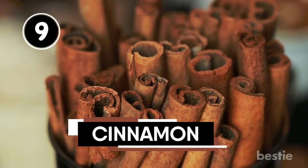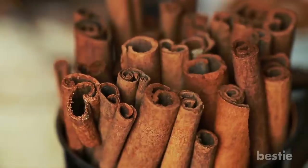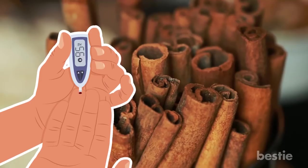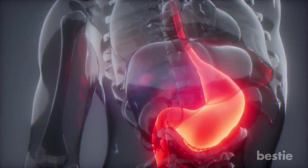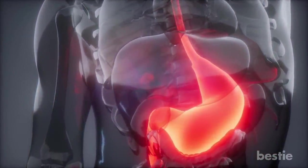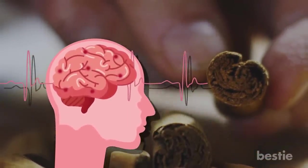Cinnamon is one of the most powerful spices you can eat. It serves as an appetite suppressant by stabilizing your blood sugar levels and delaying gastric emptying — when nutrients from your stomach pass into the upper intestine to be absorbed. Because of this, cinnamon can actually trick your brain into thinking that you're full when you haven't even eaten anything.